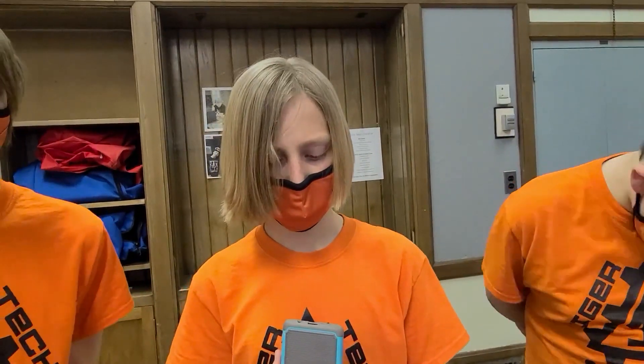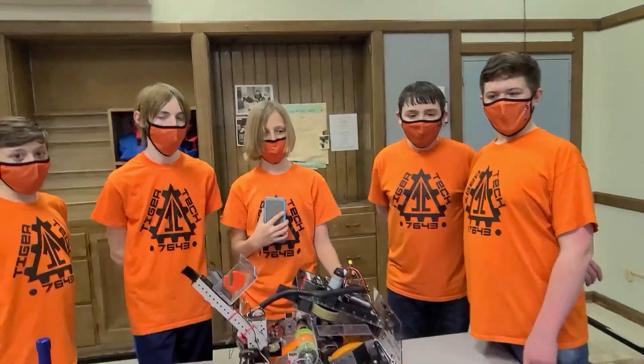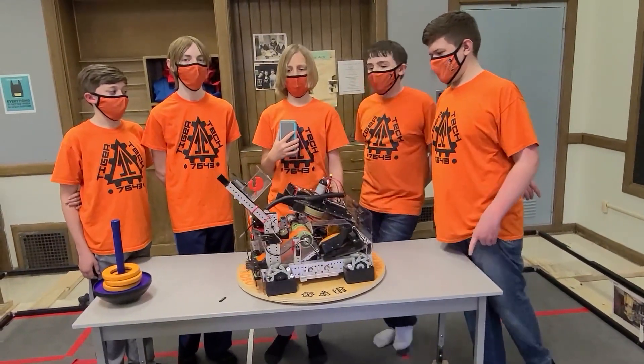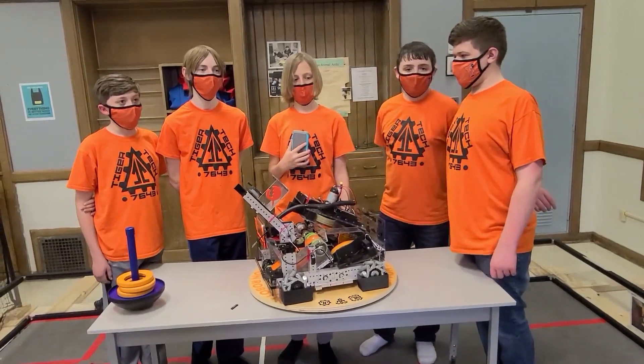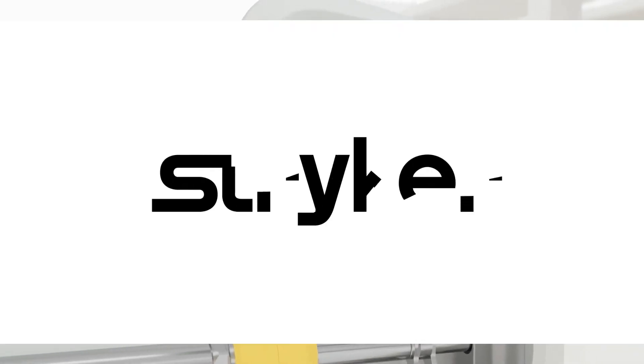Team 4673 Tiger Tech, thank you so much for taking time to speak to us about your robot and its capabilities — no doubt why your team has done so well. We wish you continued success this season and can't wait to see what your team produces in future seasons.